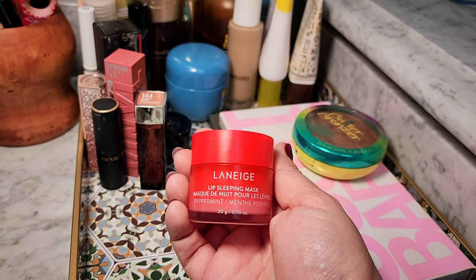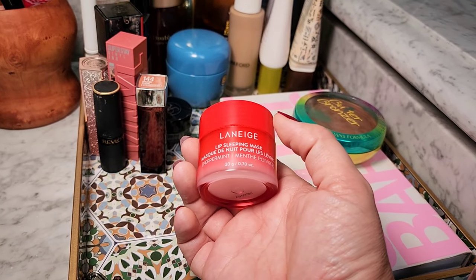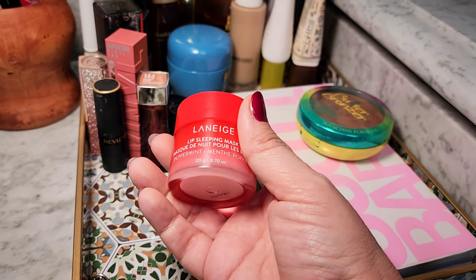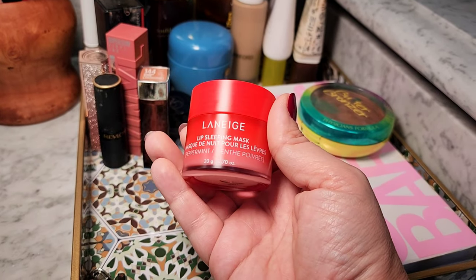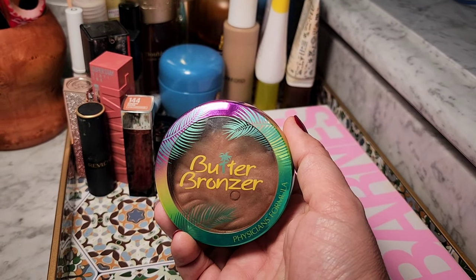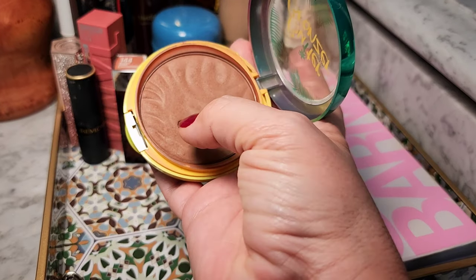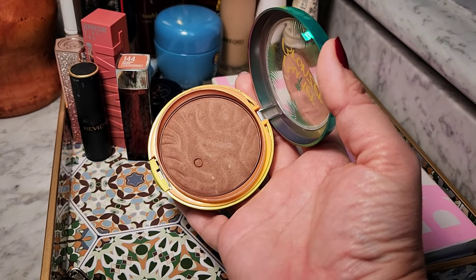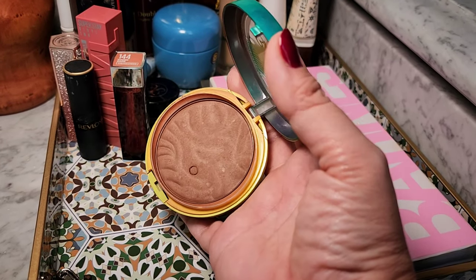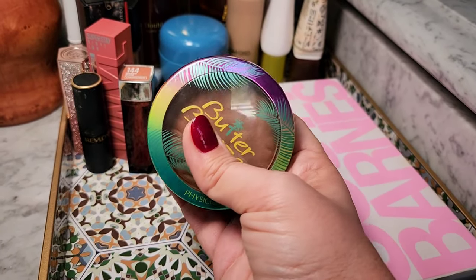I'm obsessed with these Laneige Lip Sleeping Masks. I have them all over the house. They're a great consistency — this one is in peppermint and I'm probably going to stock up on these during the Sephora sale. I went through a period of like hating on these and going, 'I don't understand what the big deal is,' and now I get it — I love them. I'm still going through this butter bronzer. This thing is hanging tough — it refuses to hit pan. I might use it a few more times and then put it in a drawer to use as a crease shadow because I'm kind of sick of it.